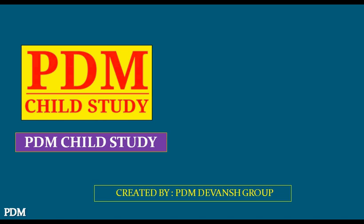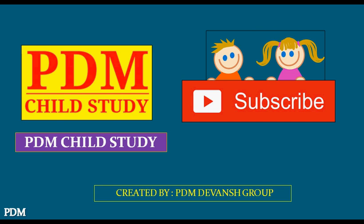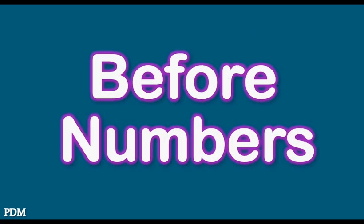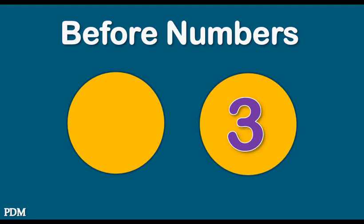Premium Child Study. Subscribe to our channel for more educational videos. Before numbers means previous numbers — for example, three, two.